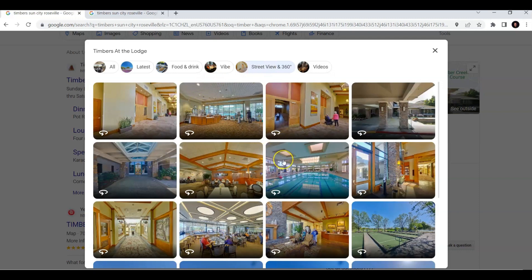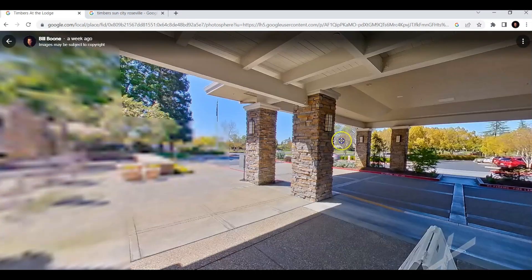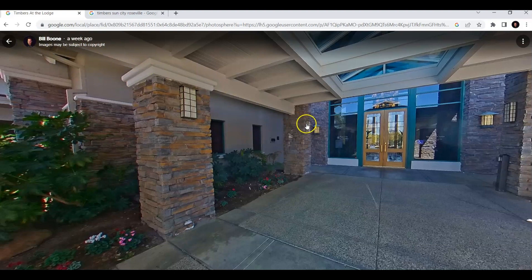That's what I want to walk through today — just a quick tour of the 360 virtual tour we just did. We'll open this up. You can see here this is the outside entrance of the Lodge. You can see my name up here to the left. I just did this about a week ago — Bill Boone.